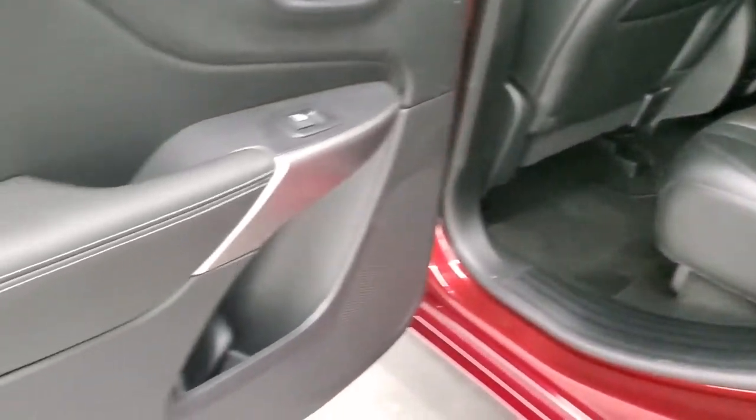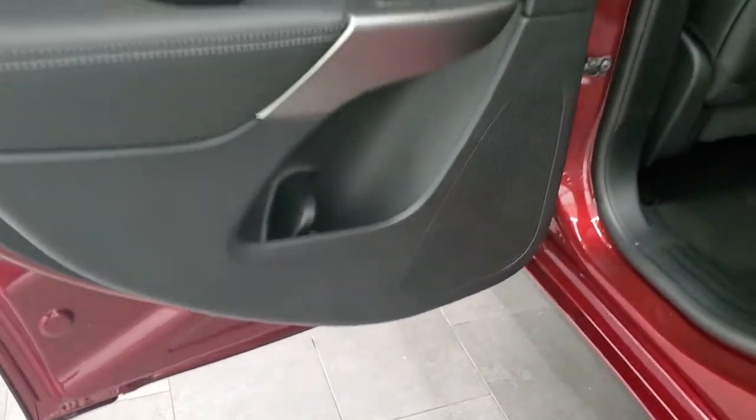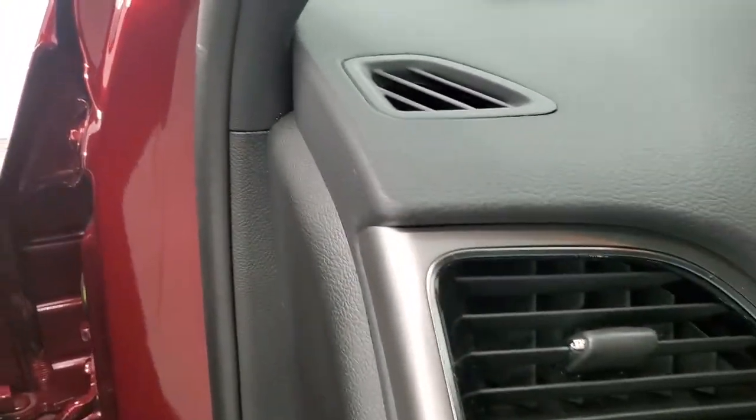Back doors look good with child safety locks. Bottoms of the doors all look really good. We'll start it up and take a quick look under the hood and check out all those LED headlamps and fog lamps.